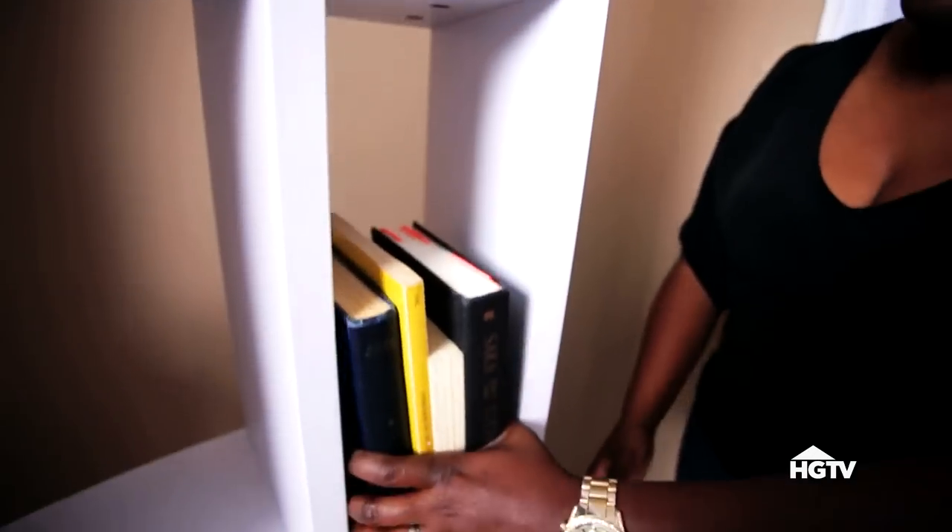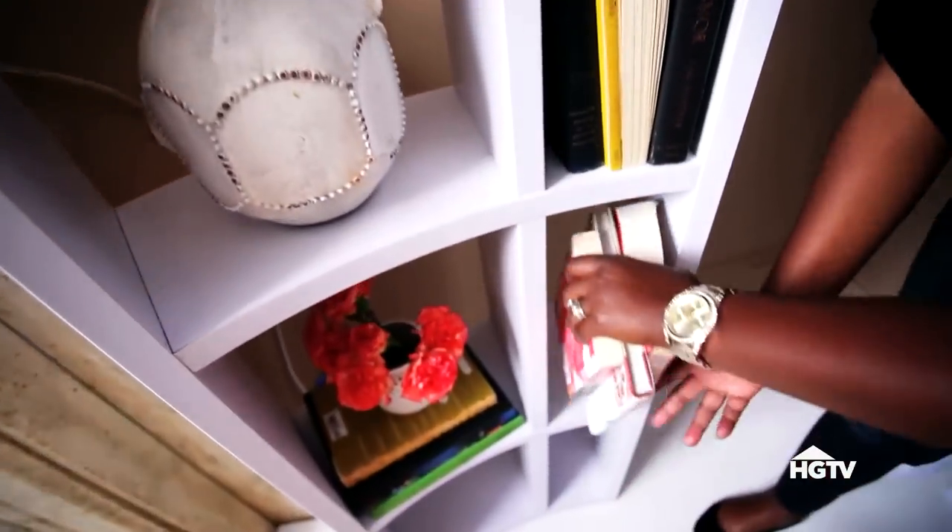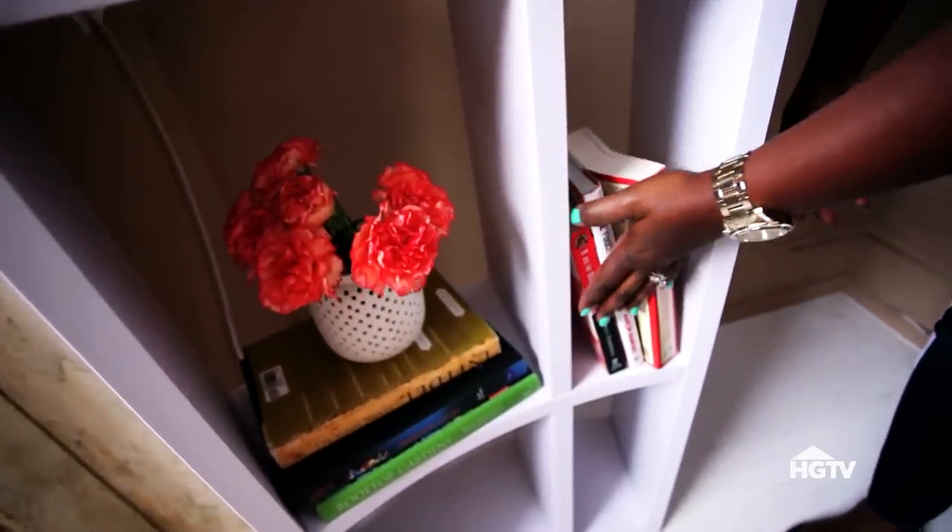You want reading material close at hand, but not cluttered. This modern white bookshelf adds a sculptural dimension to the back corner.